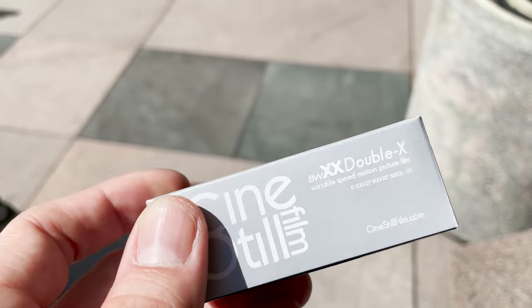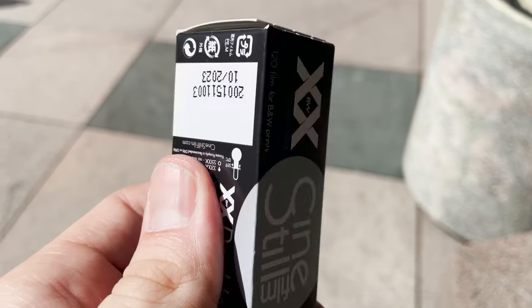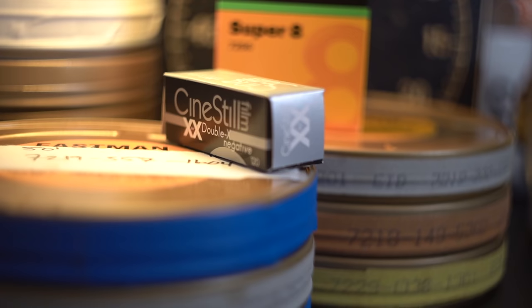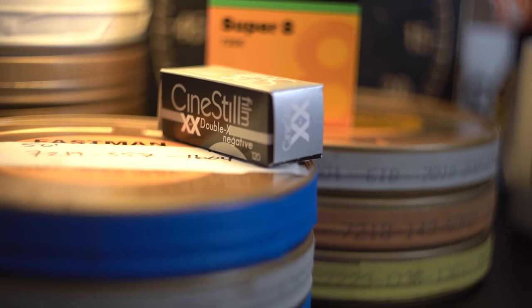Moving to 2021, CineStill decided to be our drug dealer once again, giving us some sweet, sweet grey tones. Getting a master roll of XX, they're cutting it down to 120 size — CineStill being the only supplier on the block. Naturally, I had to pick myself up some BWXX for 120. The homies at Beers and Camera, in conjunction with The Dark Room, were throwing a little get-together in downtown LA, so what's a better time to shoot black and white in downtown with my friends? There's not. So I did.